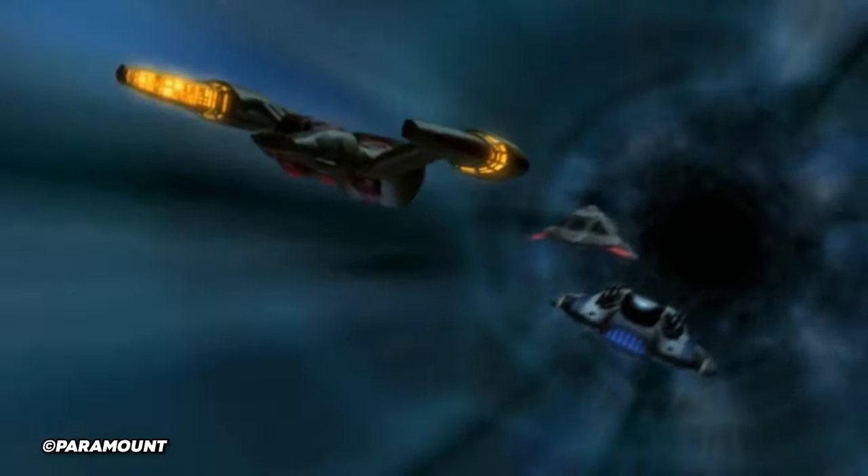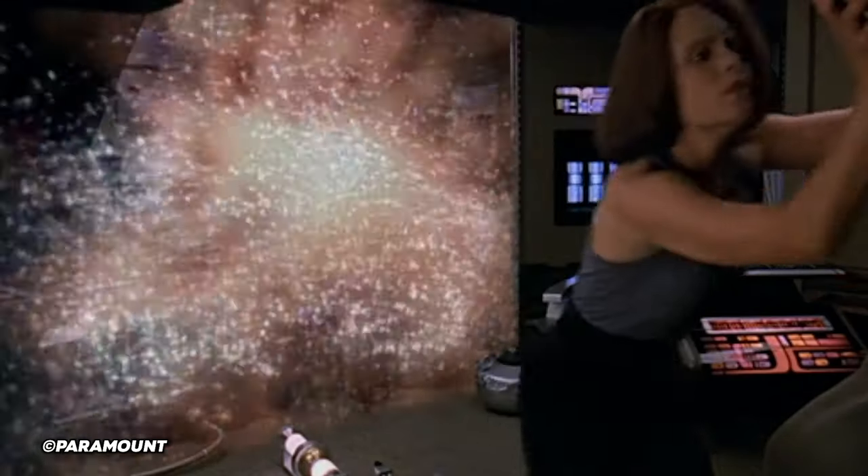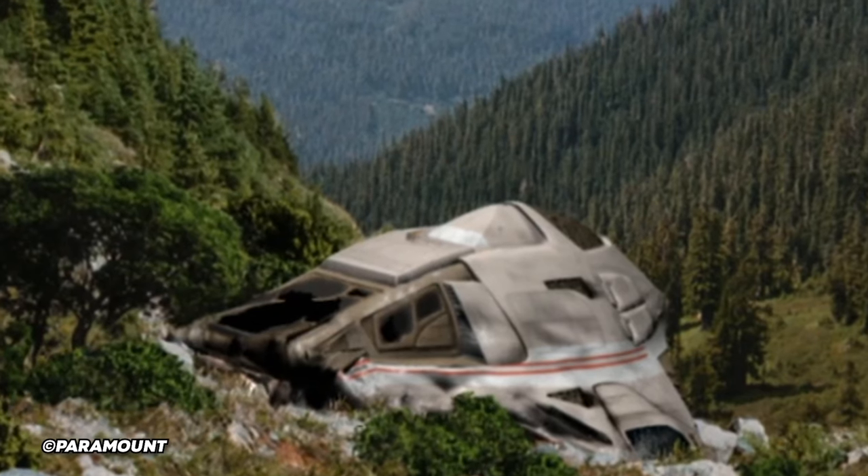Don't stop me now, I'm having such a good time, I'm having a ball. Don't stop me now, until we hit the gallimite on Planetfall, because he crashed it a lot, didn't he? Tom Paris.